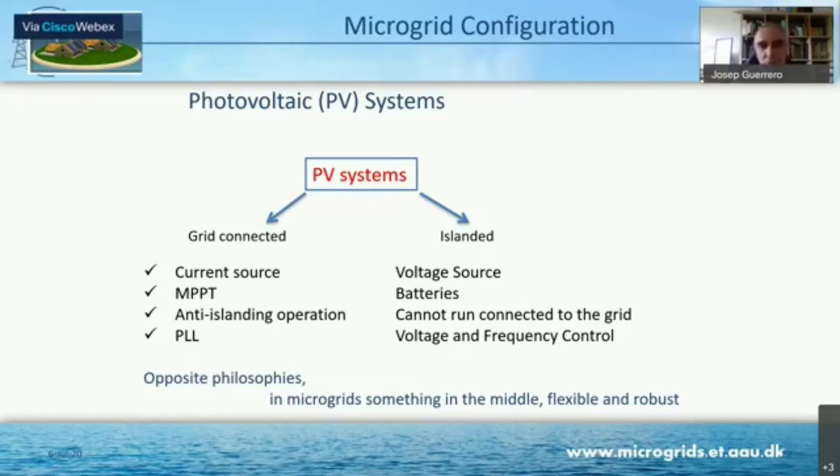We have basically two kinds of photovoltaic systems. One is working more as grid-connected inverters, and they provide anti-islanding operation. This means that if the grid is out, automatically if there is an outage, the anti-islanding algorithm will stop the production. And as you can imagine, this produces a lot of complaints.